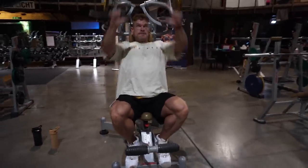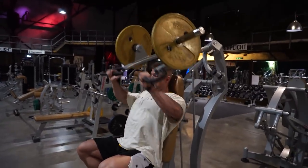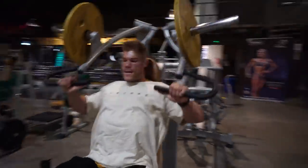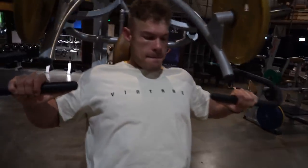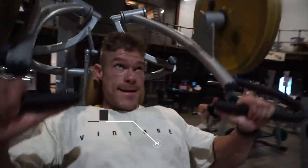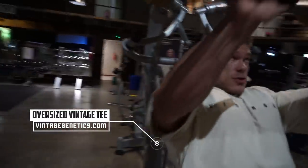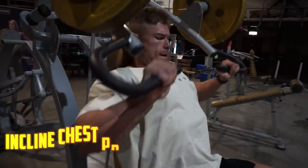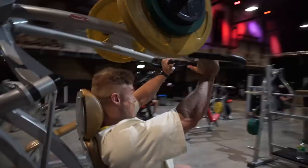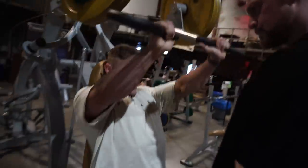We trained together for the first seven years of my bodybuilding career — his strength and growth were on par with mine. As you grow up you move apart, but now we at least want to train twice a week together — one time here and one time at our gym, 100% Fit. You'll be seeing him more on the Vintage Genetics channel. We're both wearing the oversized Vintage Genetics tee, available at vintagegenetics.com.